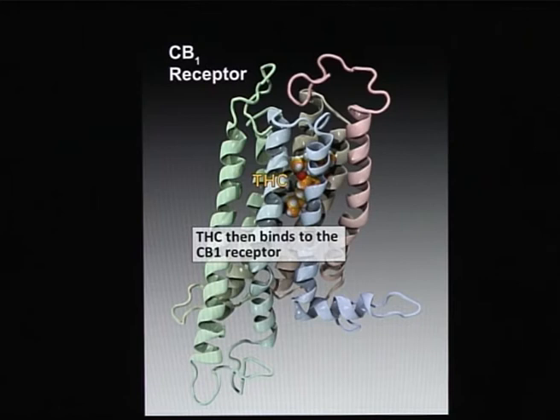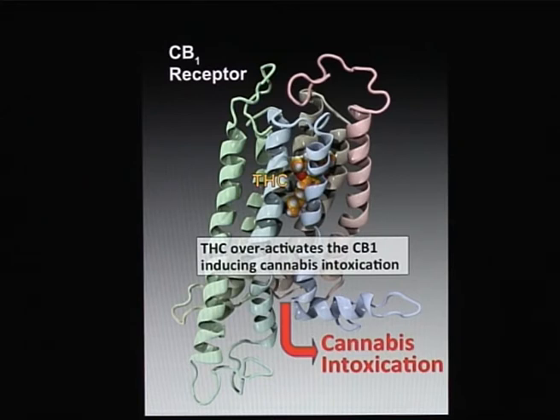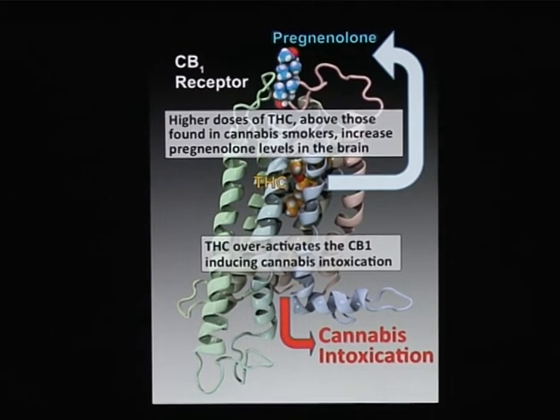This binding of THC to the CB1 receptor induces cannabis intoxication and all the symptoms that are sought by the individual. However, when the level of THC becomes even higher — actually quite higher than the ones found in cannabis smokers — they also induce the production of pregnenolone.